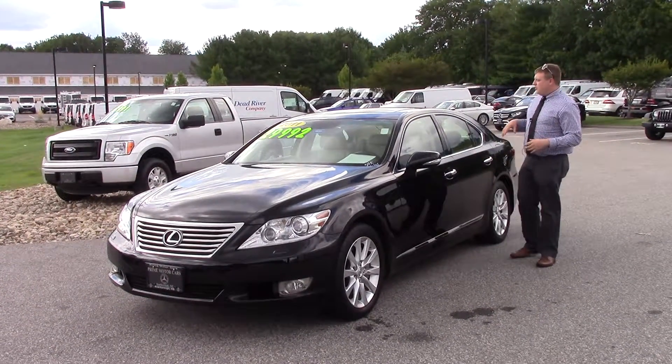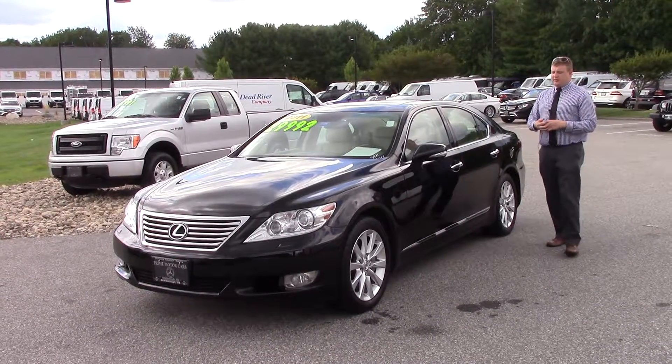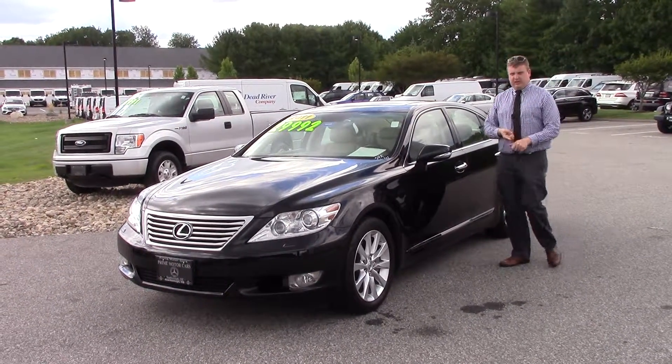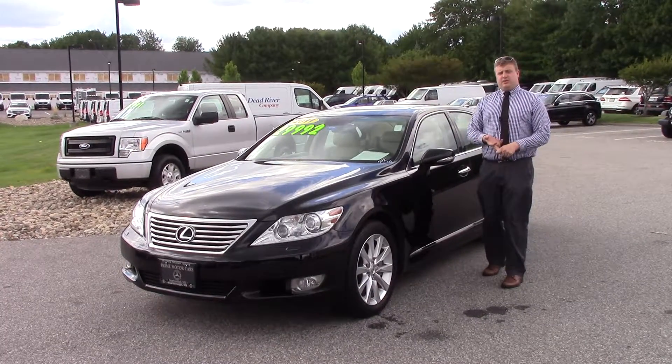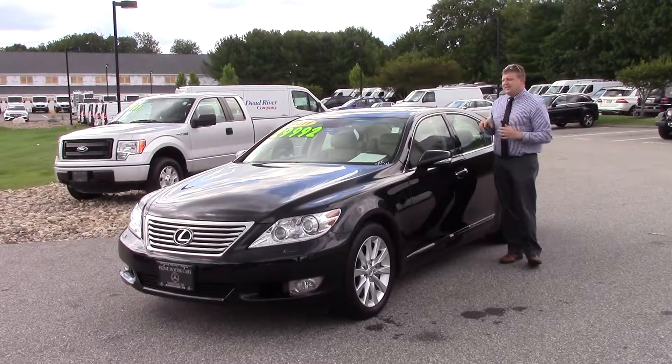Here it is. This is the black with the tan light beige interior. This is an amazing car that we have here. This car is a one owner vehicle — it's actually one of my manager's neighbors — so it's been very well taken care of and meticulously maintained.